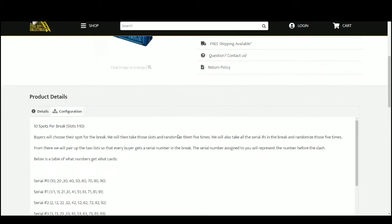Go ahead and jump over here — 10 spots. We'll randomize those spots 5 times, and we'll randomize the serial numbers 1 through 0, 5 times. Pair the two lists up so that every customer receives a number in the break.